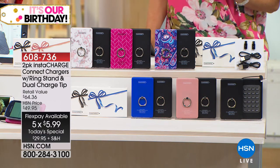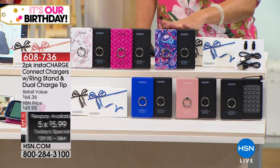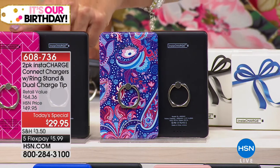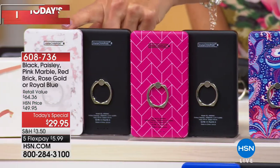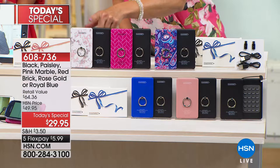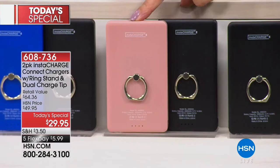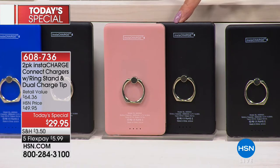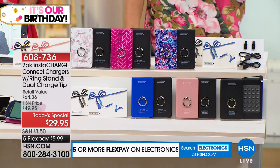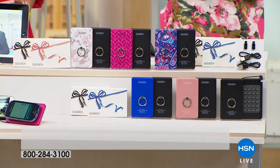Let me give you a tour of all the colors. You're getting a set of two — everyone gets one in black, then you choose your fun fashion color or print. You can choose Paisley, Red Brick, Pink Marble — which will be our most popular and most limited — Royal Blue, Rose Gold, or Black with Black. They're individually gift boxed, so if you want to keep one and give one, have one in the car or at home, you've got a perfect solution so you never run out of juice at the wrong time.